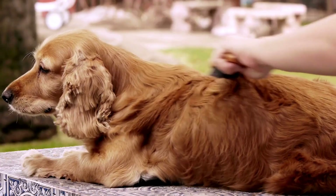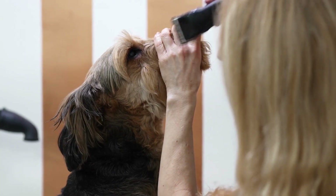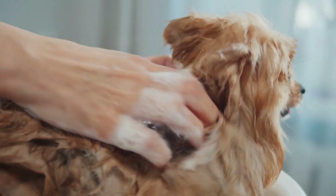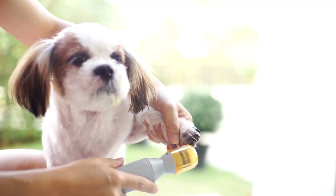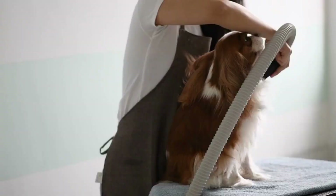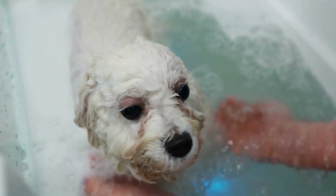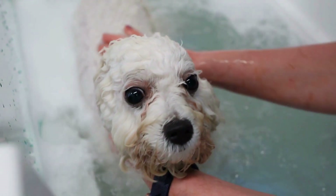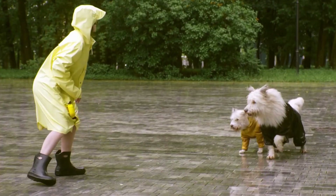Conclusion. Proper grooming is essential for keeping your German Shepherd's coat healthy, shiny, and free from mats and tangles. Regular brushing, occasional bathing, and attention to specific coat care needs will ensure your German Shepherd looks and feels their best. Remember to establish a grooming routine early on to familiarize your German Shepherd with the process and make it a positive experience. By following this comprehensive German Shepherd grooming guide, you can contribute to your dog's overall well-being and strengthen the bond you share.